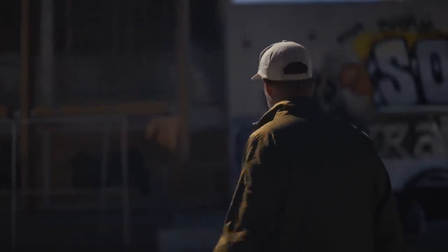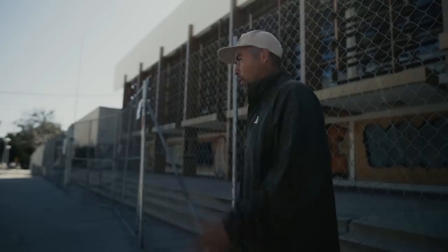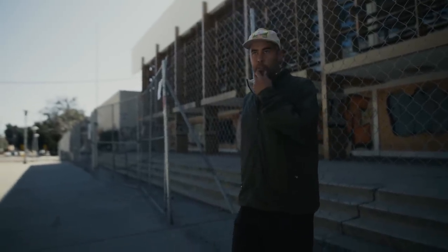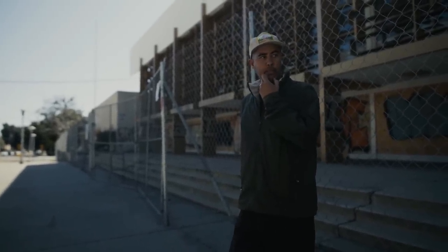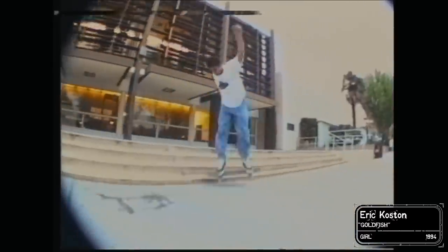These are a pretty low set of stairs, so a lot of lines. Easy to do tricks down, but people started to find out that you could actually flip your board up things. I feel like here was definitely one of the places where that all started — flipping your board up stairs really became a reality, because you spent enough time here and realized you have more pop than you think. You would use this as a test to see if you could.